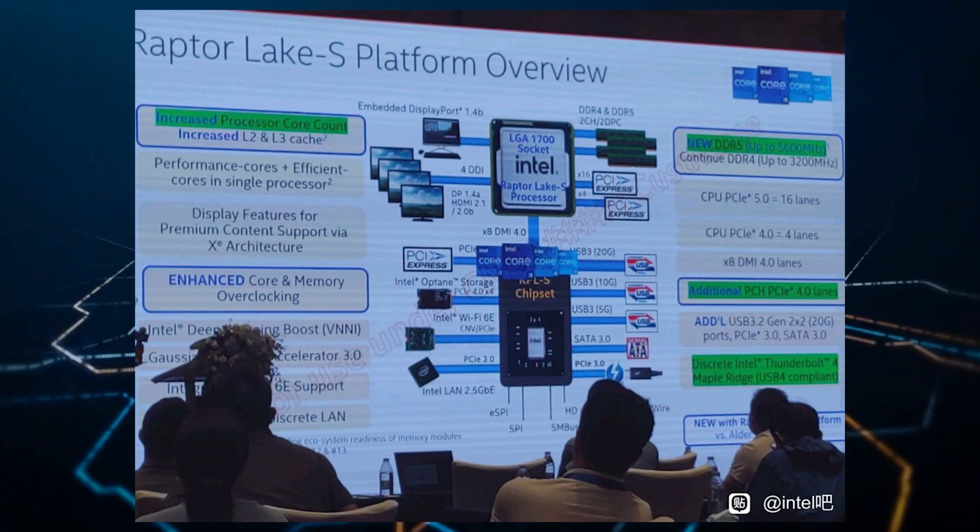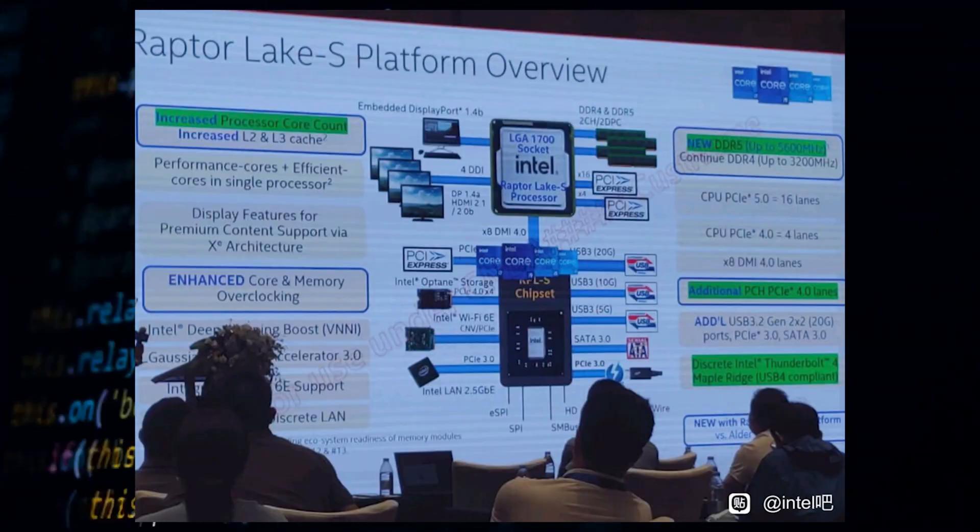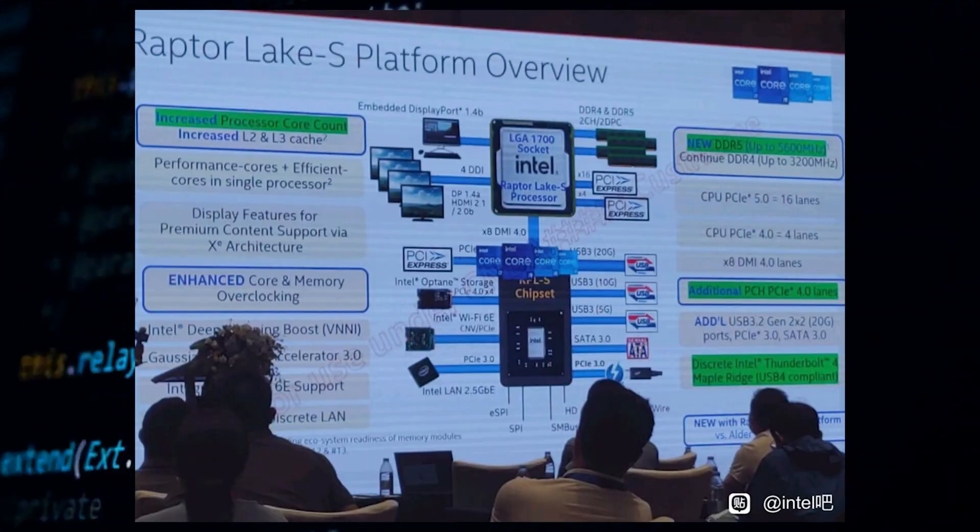There will also be DDR4 variants, but it looks like motherboard makers will put more emphasis on the DDR5 memory versions, since it will be competing against AMD's Ryzen 7000 series desktop CPUs. If we take into consideration the rumored 15th September launch date for the Ryzen 7000 series CPUs, it looks like Raptor Lake will be a month late and may have to compete with the Zen 4 3D V-cache parts, which are also confirmed by AMD themselves to land this year.